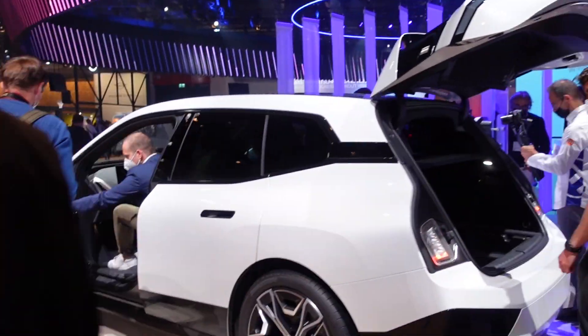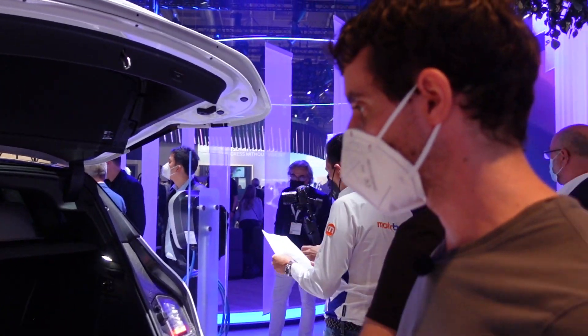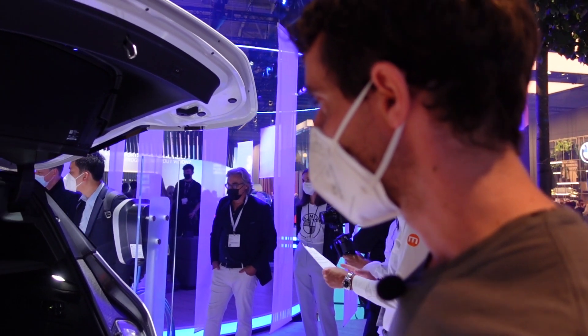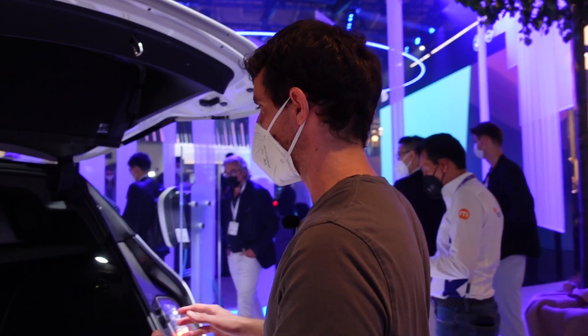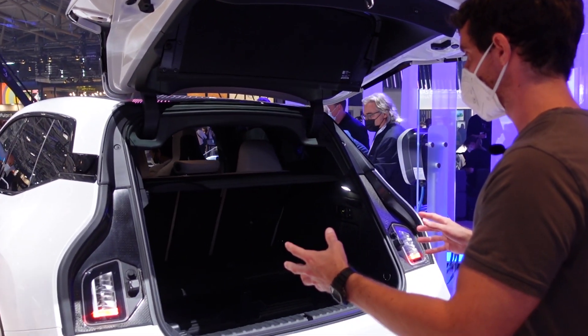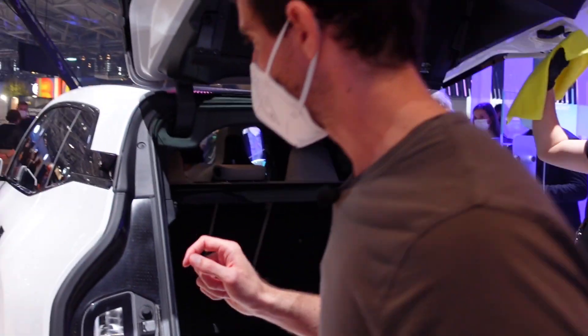Compared to some of the other electric cars that we've seen here, this type of cargo space isn't that massive. If you consider how large the overall car is, it's almost a little bit disappointing.